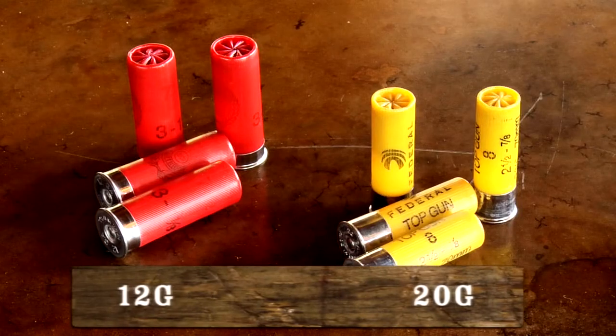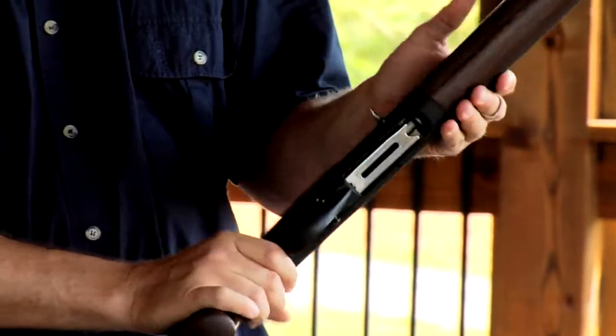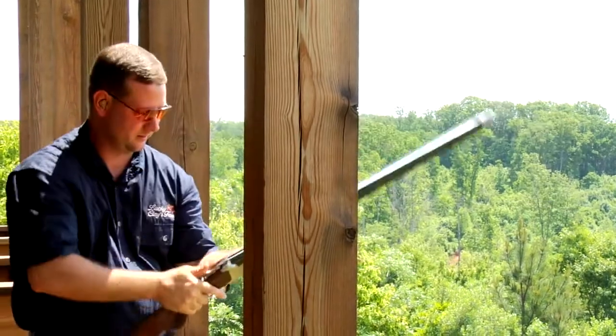Gauges can range from 10 to 28; however, the most common gauges are 12 and 20. At Lucky Clay's Farm, safety always comes first. The remainder of this video demonstrates safe shooting practices that can enhance your success and prevent injury.